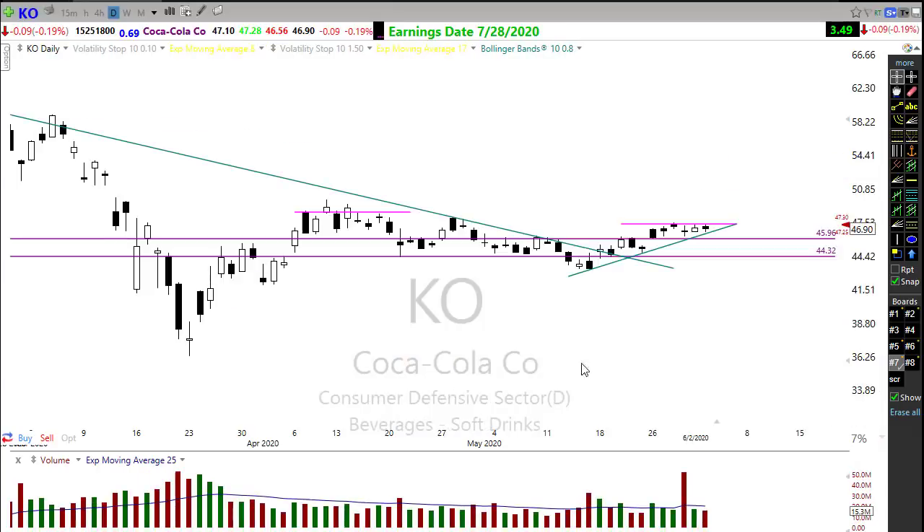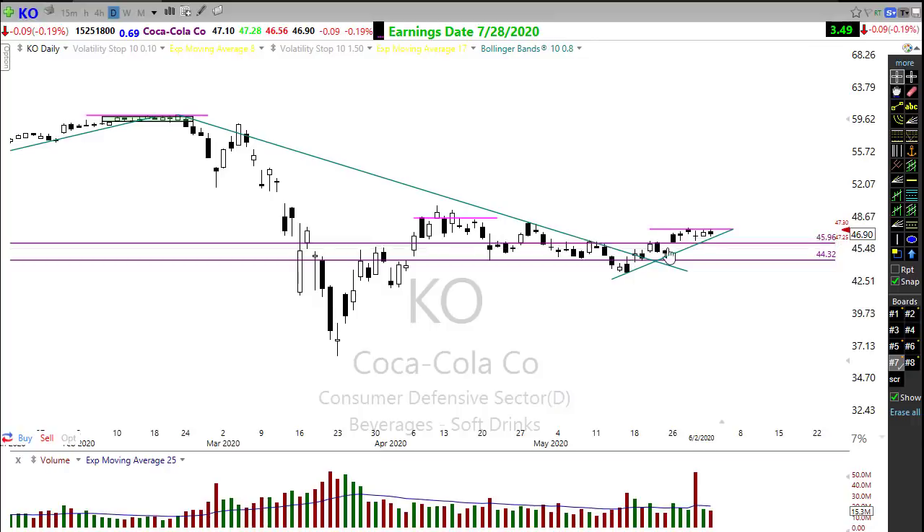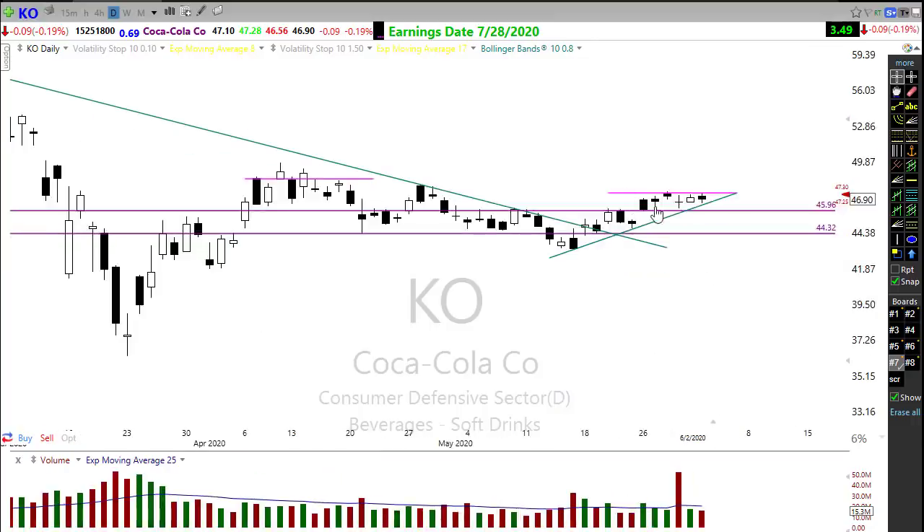Last but not least, one of my favorite trading stocks — Coca-Cola. I love these old boring companies because they're easy to trade. Coca-Cola is moving up, breaking its downtrend, holding support, and consolidating in a nice tight range. We want to watch for the potential of Coca-Cola popping out of here — I'm not sure exactly when, but we want to watch closely for that possibility of pushing through and rebounding.